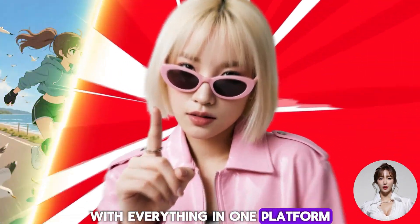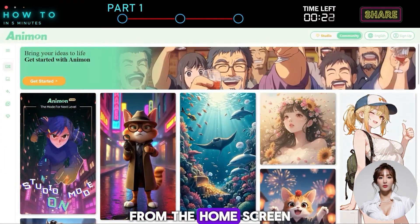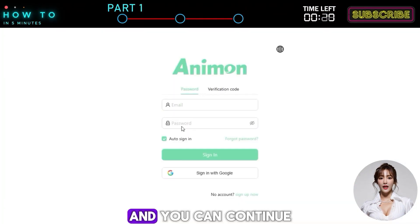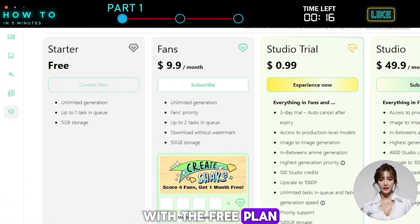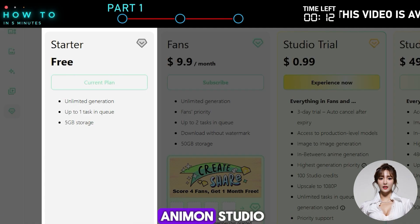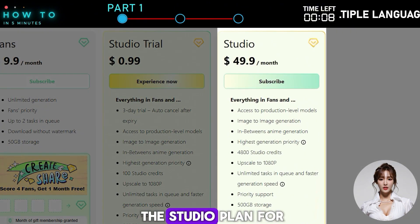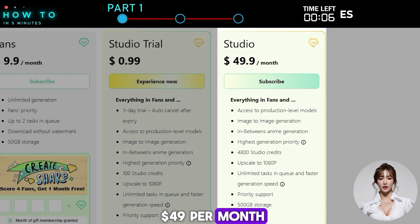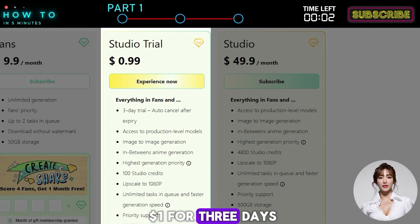With everything in one platform, creating anime has never been faster or easier. From the home screen, just click the Sign Up button and you can continue using your email or Google account. With the free plan, you can generate unlimited AI videos for free, but you can't access Animon Studio. To access Animon Studio, you can upgrade to the Studio Plan for $49 per month, or try the Studio Trial Plan, which costs less than $1 for 3 days.